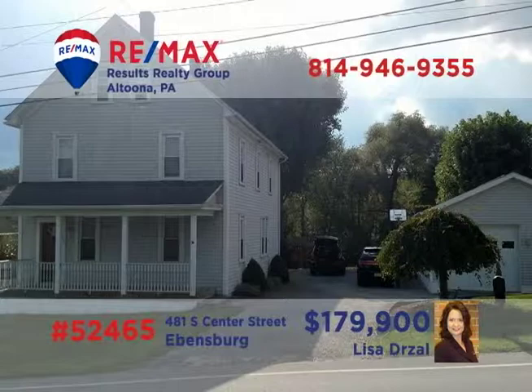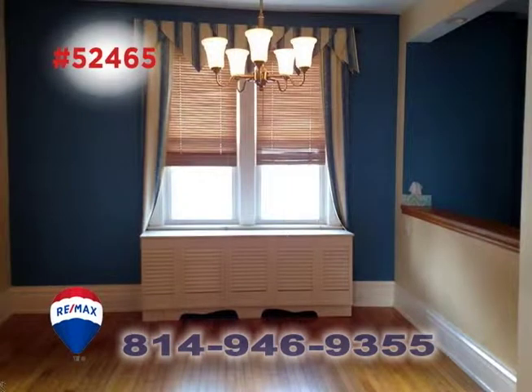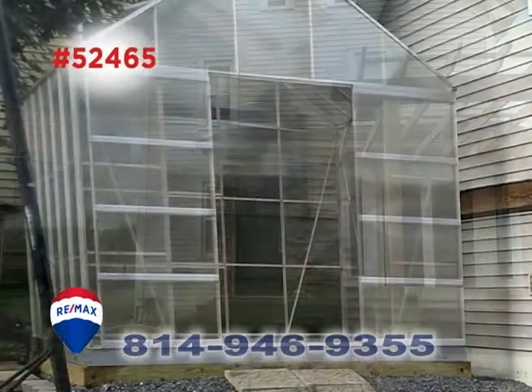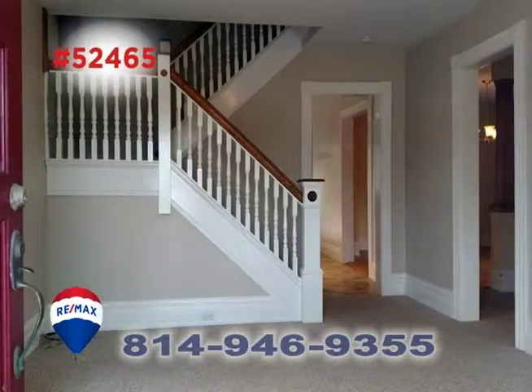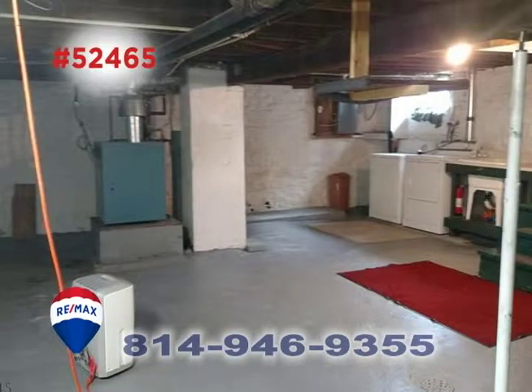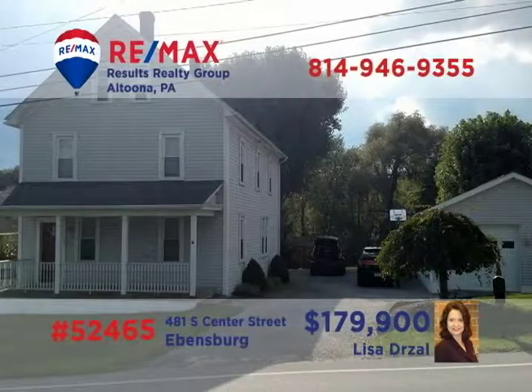Lisa Drossel welcomes you to this Ebensburg home on a half-acre lot. The family chef will love this open kitchen with center island and stainless steel appliances. Share your special meals in the dining room before spending time out on the open air porch or in the greenhouse while the kids play in the yard. Other features include a family room, four bedrooms, a basement with laundry area, and a three-car garage. See it all by taking a tour with Lisa.